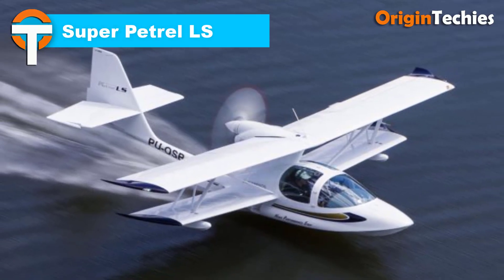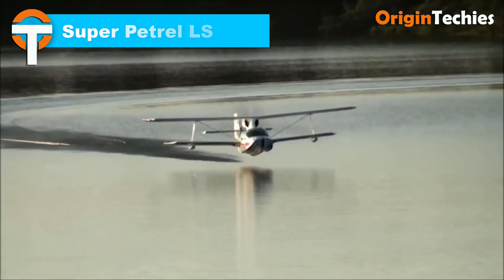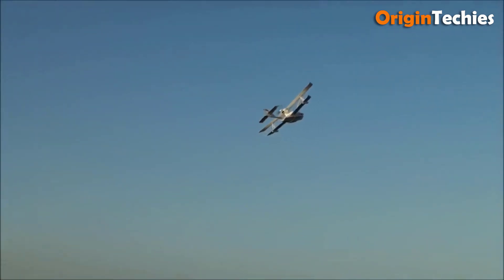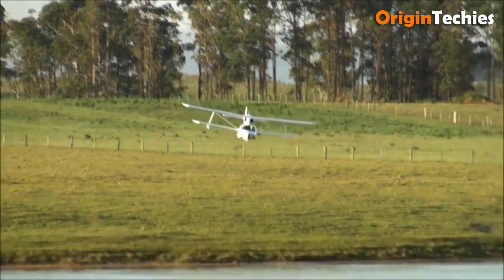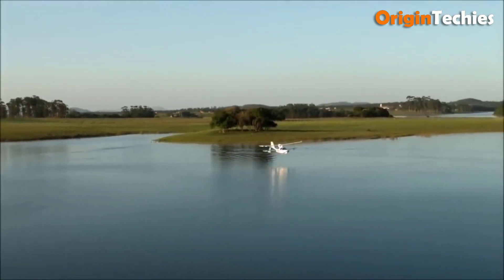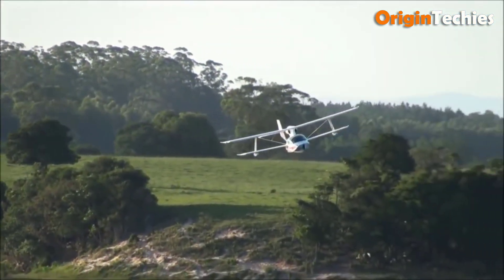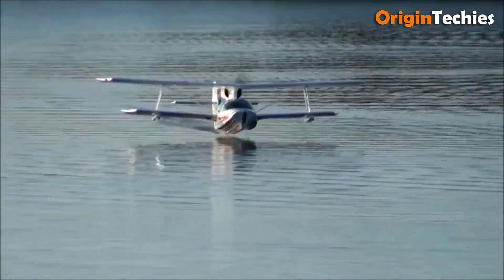SuperPetrol LS. The SuperPetrol LS is a remarkable amphibious biplane that seamlessly combines functionality and performance. Designed for two occupants in a side-by-side configuration, this aircraft is notable for its pusher design, with the Rotax 912 ULS engine providing 98.6 horsepower for reliable power. With a maximum speed of 190 km/h and a cruising speed of 180 km/h, the SuperPetrol LS excels in efficiency, offering a range of up to 950 km. Its lightweight construction, with an empty weight of 320 kg, allows for impressive performance, including a quick take-off run of just 80 meters on land and 120 meters on water.